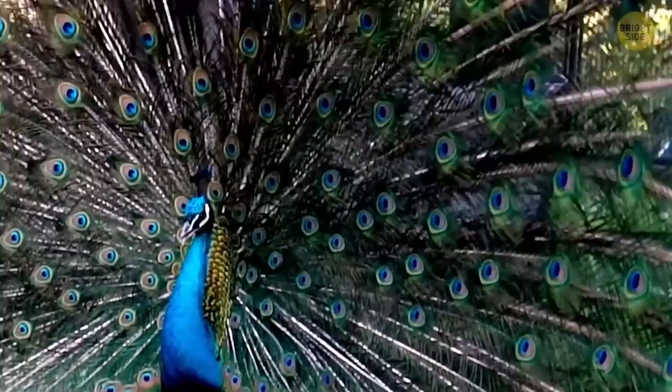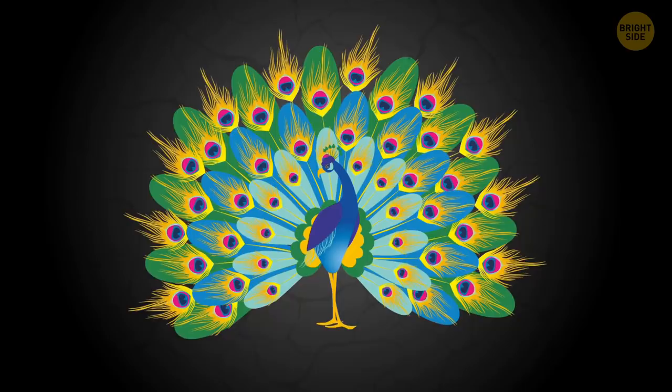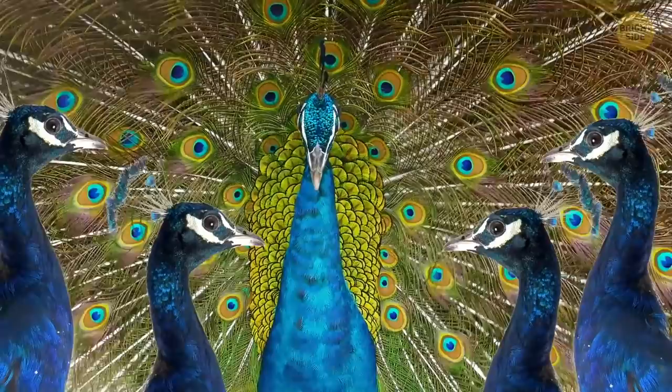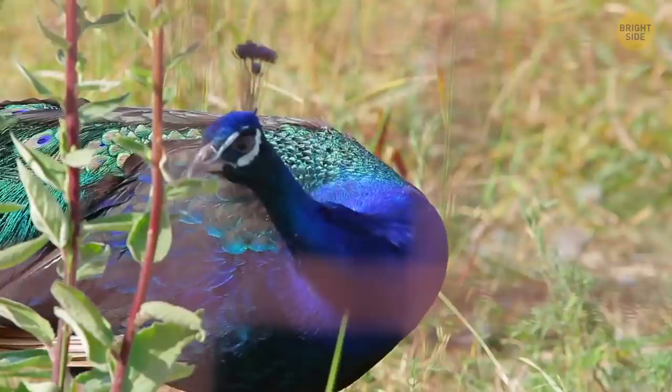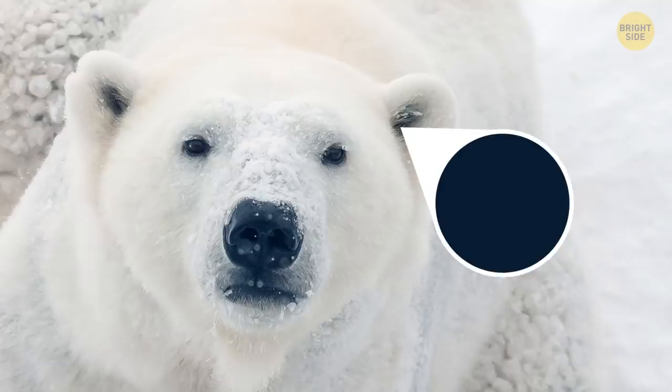Peacocks seem colorful, but their feathers are actually brown. The feathers of these funky-looking birds have a weird design that reflects light in a special way, making them look blue, emerald, and turquoise. Sometimes their colors change depending on what direction you look at them from. It's really important for peacocks to show off the eye patterns on their tails to impress the other birds. They have around 200 big feathers in their tails, and 170 of those have eyes.